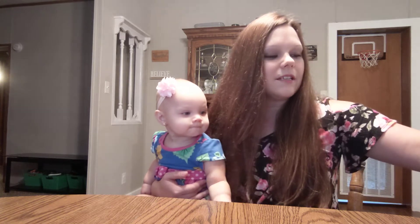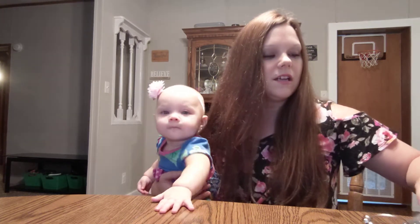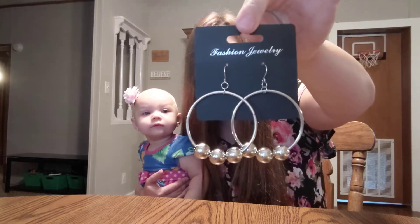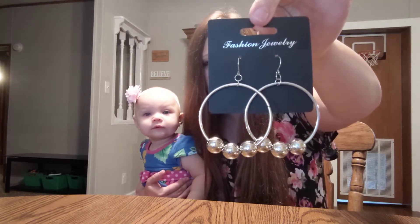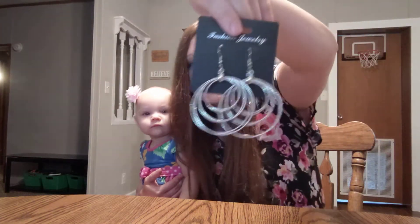Oh my goodness, guys, I was so excited to find these — I found some jewelry! I found four pairs of earrings that I really liked. I might go back and get some more because there were a couple more I thought about getting but didn't, and now I regret it. I got these little silver hoops with balls on the bottom — they're the dangle hoops. I love these round circle hoops. I got all silver ones.